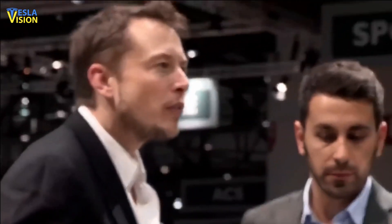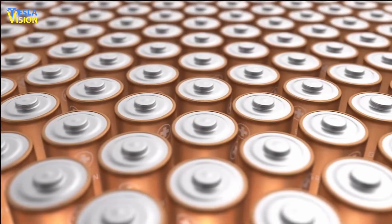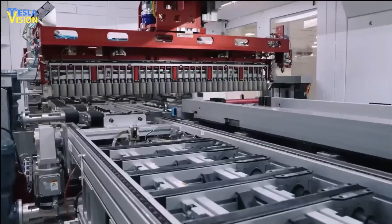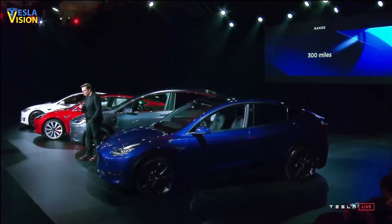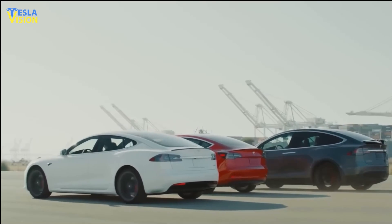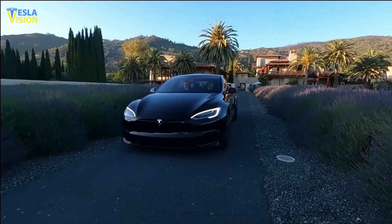Also, too many Tesla investors misunderstand 4680 goal priorities. As Elon Musk once mentioned, the cost reduction is the primary goal. Both CapEx and unit cost reductions are imperative. The company needs to expand its market by offering lower-priced vehicles. Secondary goals are improved density, reduced charge time, and increased cycle life.